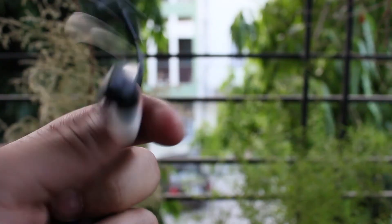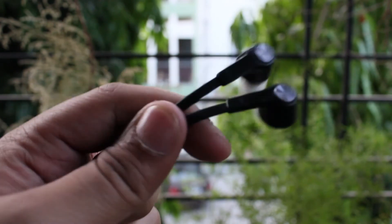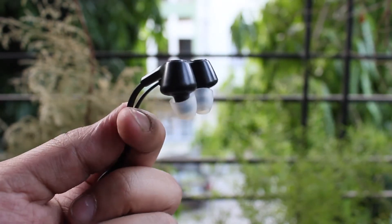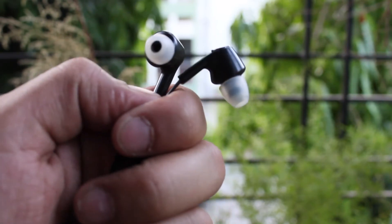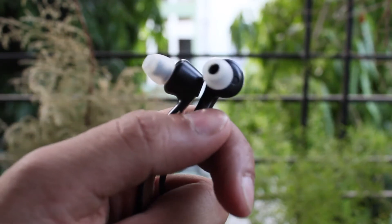Next up, let's talk about some earphones. So if you own a budget device, you might not have received earphones in the box. Even if you have received them, they would be very basic ones. So it becomes essential to buy a decent pair of earphones for your smartphone.